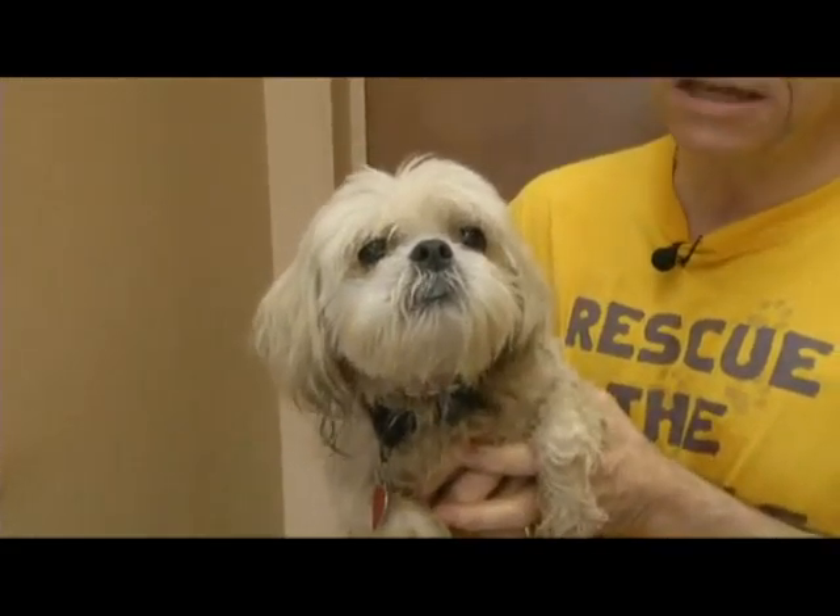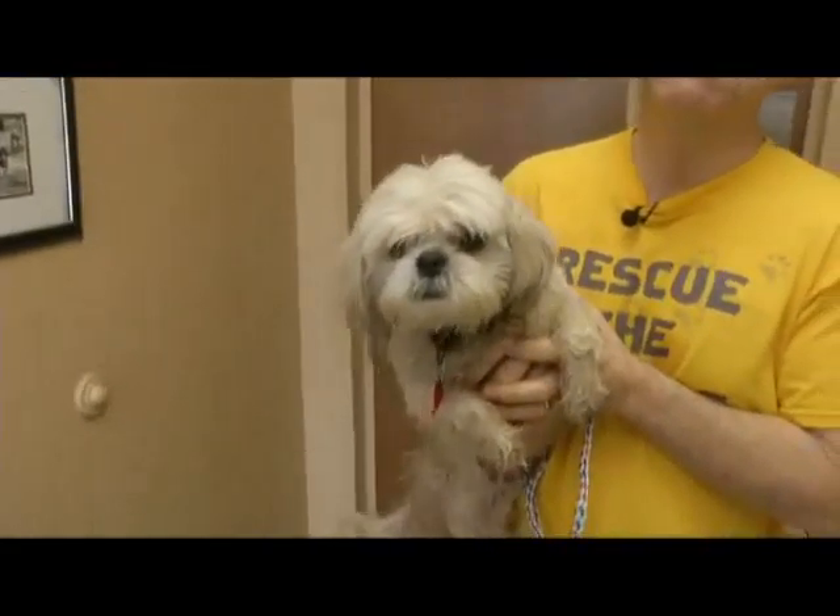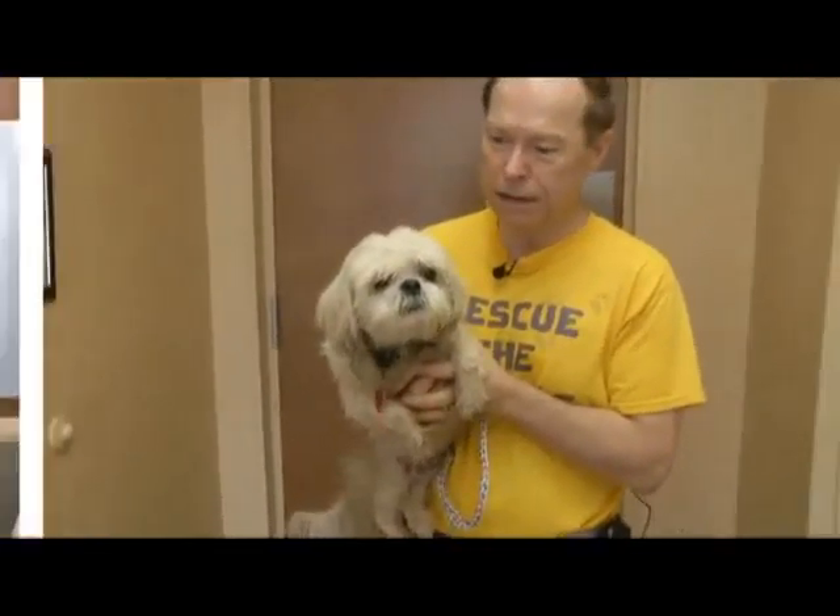The card says this is a Havanese mix, but actually I think it's a Hava-Bath mix. This is going to be a sensational dog after we get cleaned up.